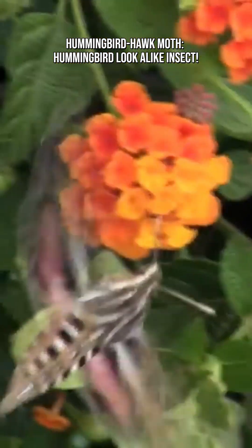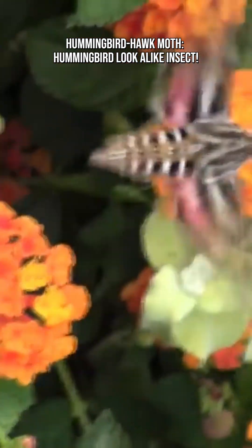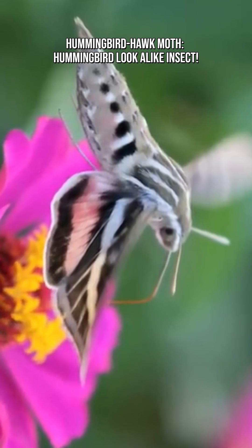It hovers like a helicopter, using extremely fast, powerful wing beats — around 70 to 80 beats per second. It can hover perfectly still in front of flowers.